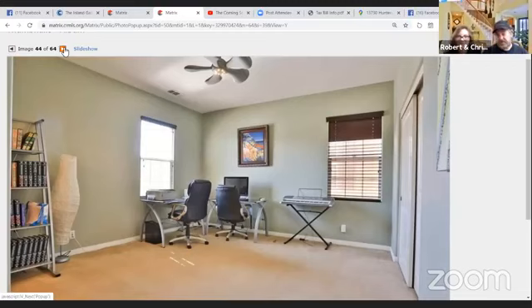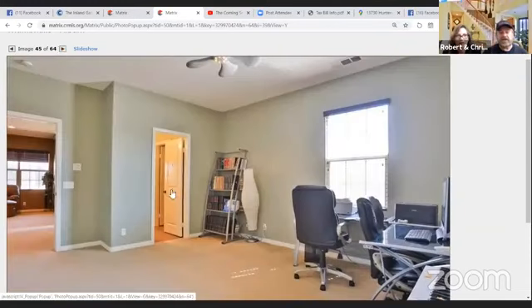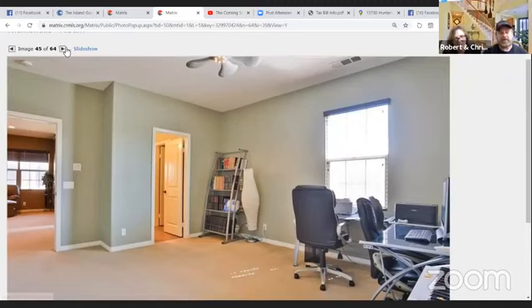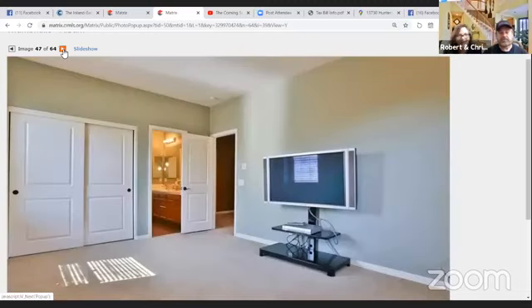This would be the front of the house near the big huge bonus room. This is one of the rooms there with a large closet. Off to the left is the shared Jack and Jill bathroom — they share that vanity and then there's a separate doorway to the toilet and shower area. And this is the other bedroom on the other side — another large room with the bathroom through there.